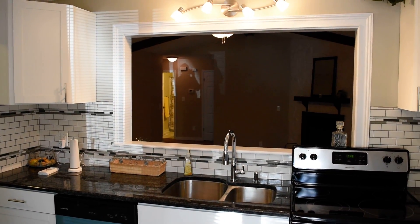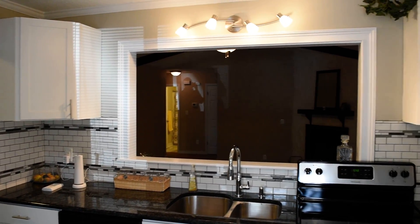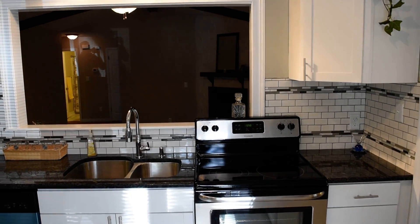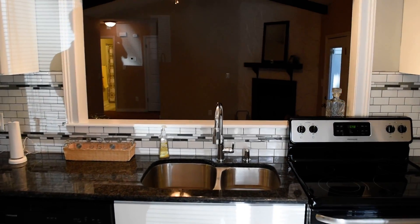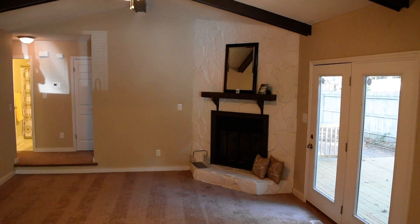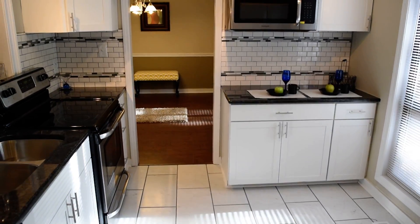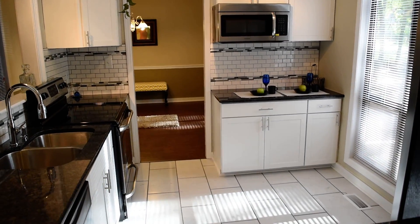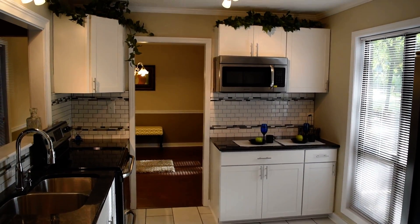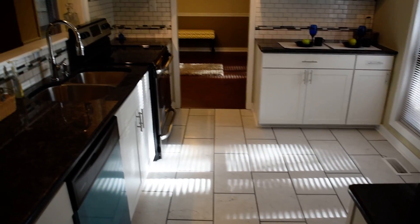And then you have this window overlooking the living room with that little bar just past it. Here's the other side of the kitchen. This is quite nice.